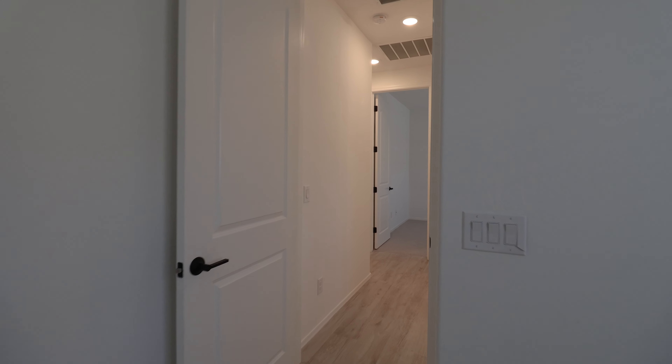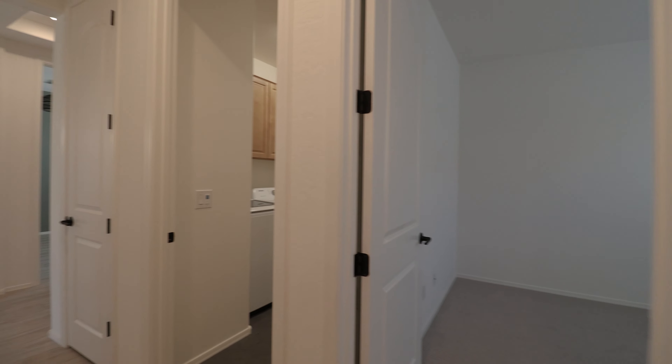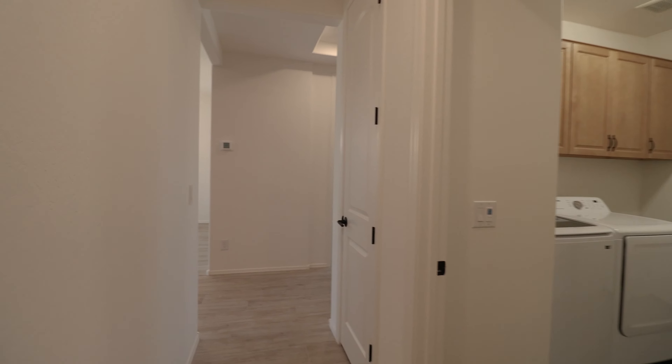This home is available, and if you are interested in making this your home, please visit us at our website, leaseaz.com. Here we have the wonderful open kitchen, dining, and great room as the center of the house.